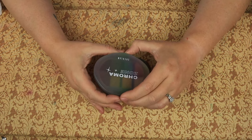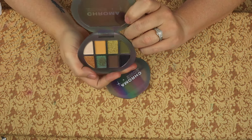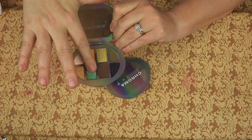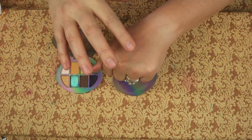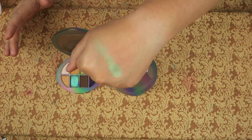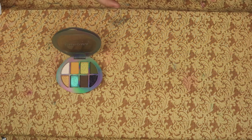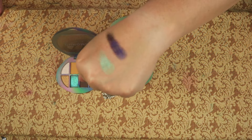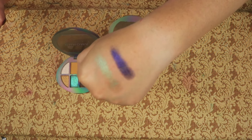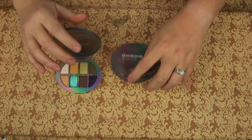Then I have the Chromosome from SheGlam. This is the Time Warp — check that out. And we have Velocity. Come on, SheGlam. I'm keeping both of these.